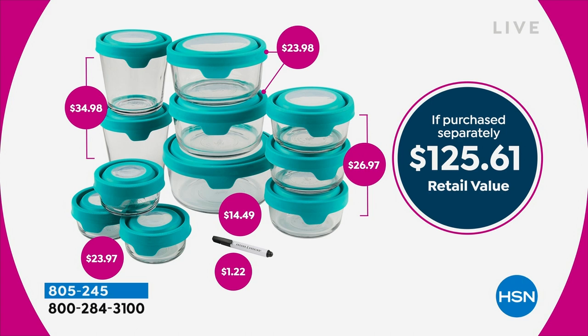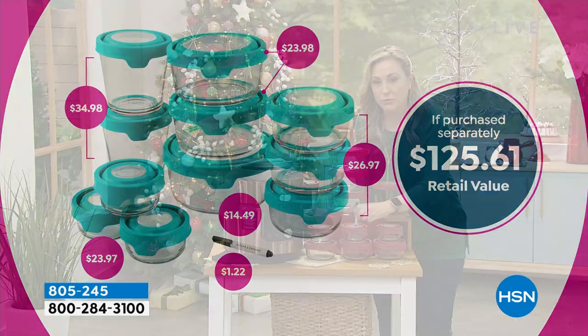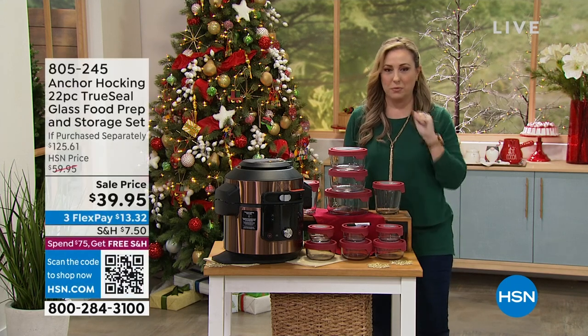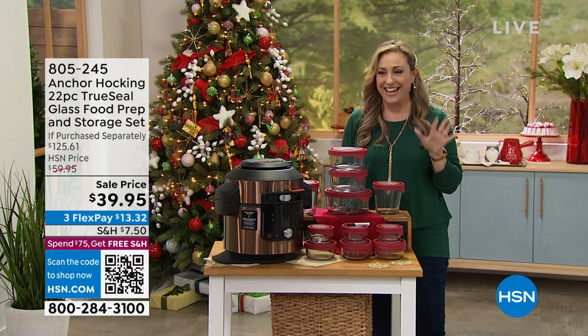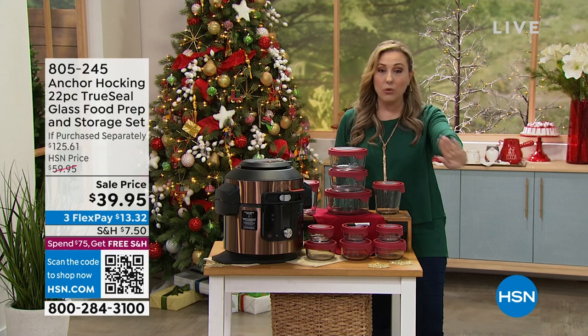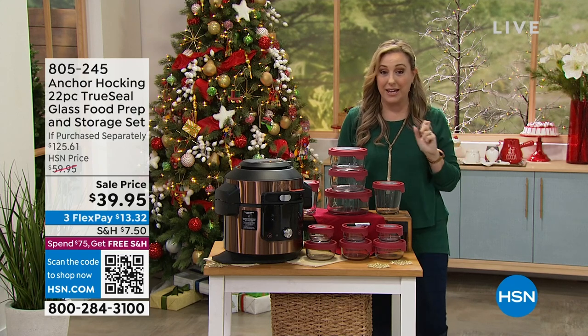There's the whole collection — everything you're getting. You're getting all those pieces: big ones, small ones, enough for a little dressing or an entire meal. I love that you can write on the top of it if you forget what's inside — was that a turkey burger or a chicken burger? You can write on the lid and label it. You're getting all of this for $39.95. And that shipping and handling goes away when you spend $75 from midnight to midnight.